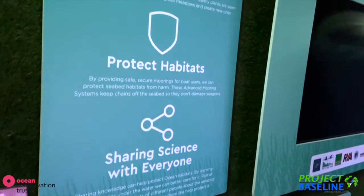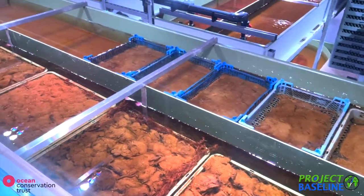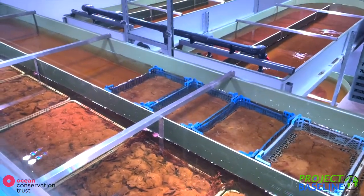The seagrass seeds are being cultivated in the lab at Plymouth Aquarium, in preparation for planting in the sea. It is hoped that these plants will then take hold and establish themselves in the open water.